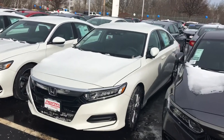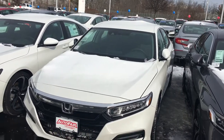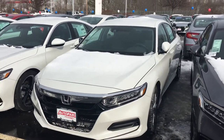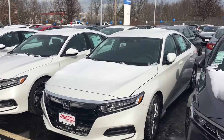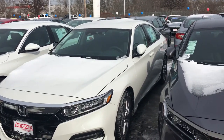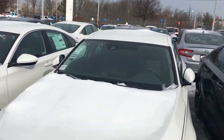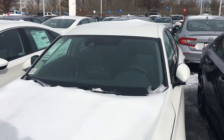Good morning Stacey, this is Sami at Autofair Honda. Alex at our BDC department asked me to make this short video for you for the all-new 2019 Honda Accord. It has beautiful rims, it's white outside, black inside.